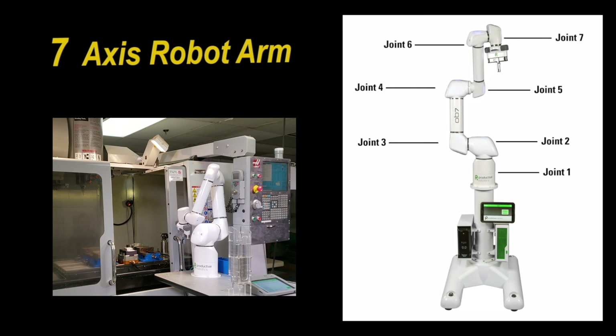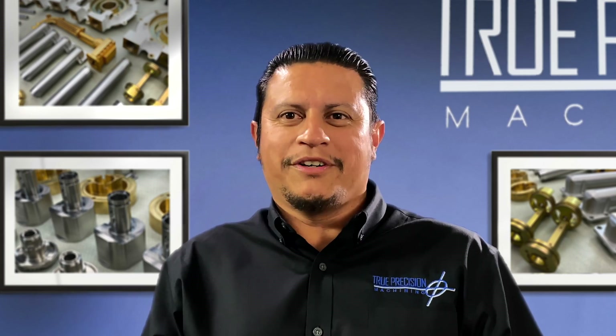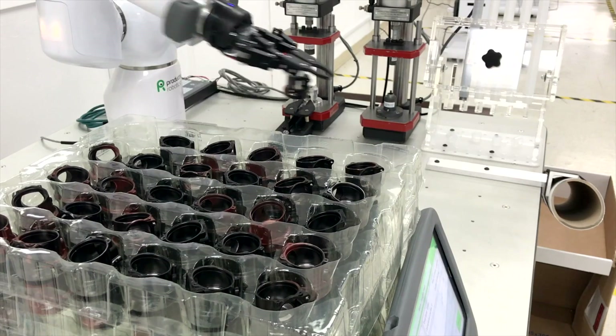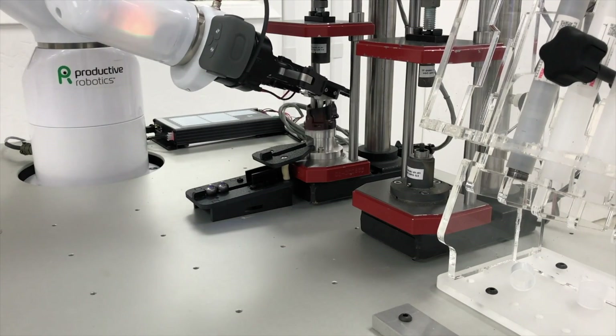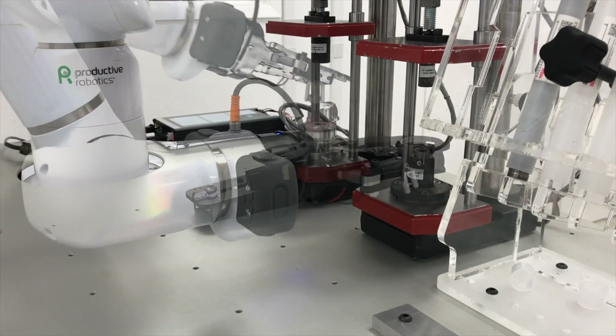Initially when we were looking at collaborative robots we were looking at another competitor, and we went and saw Productive Robotics at the show. When we talked to the people there, they told us they had seven axes, and we didn't really realize the importance of it. The seven axis actually creates more maneuverability, which lets it get into harder to reach places.